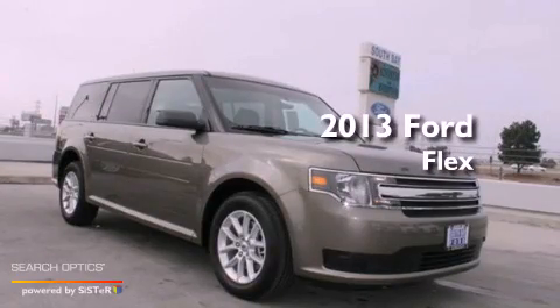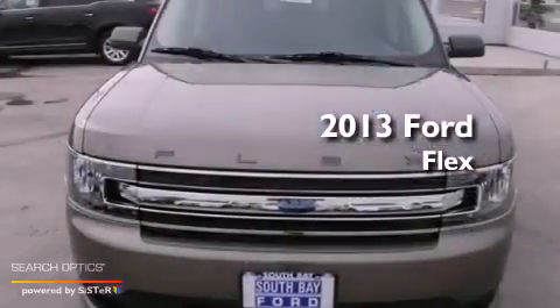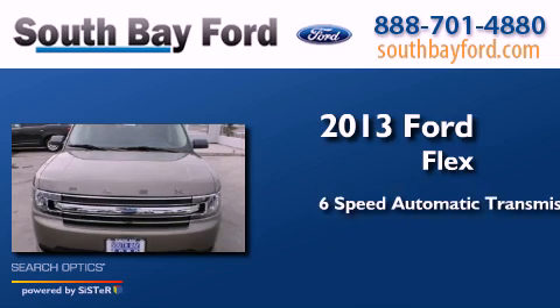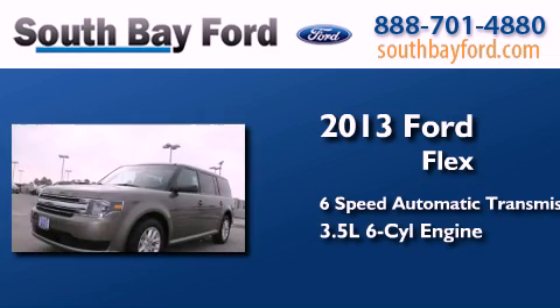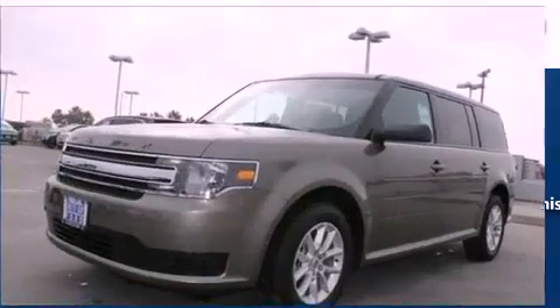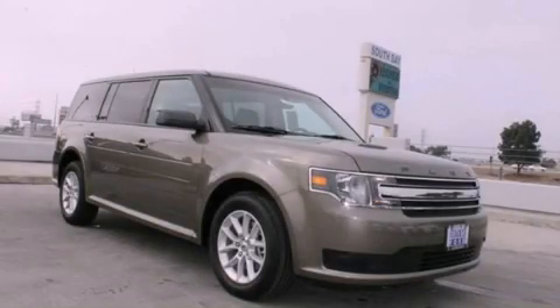This is a brand new 2013 Ford Flex. This crossover has a 6-speed automatic transmission and a 3.5 liter V6. Please call today to reserve this vehicle for a test drive.